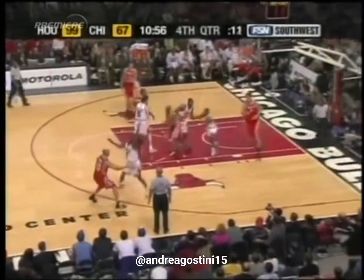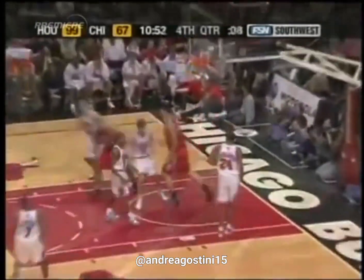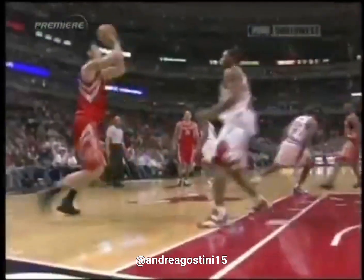At number seven is Houston's Yao Ming showcasing his newest spin moves. Yao Ming! What a great move by Yao! He's fresh!